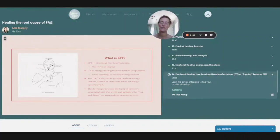Hi and welcome to Filippa and Healing. I'm so happy that you are here. Today we are going to explore a method that has meant a lot to me on my healing journey. This method is called EFT, which stands for Emotional Freedom Technique.